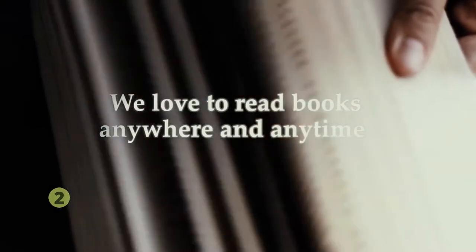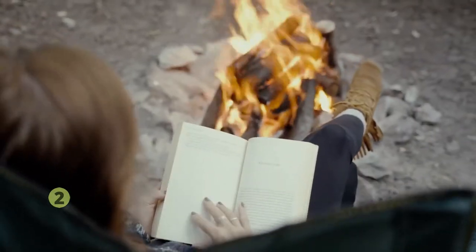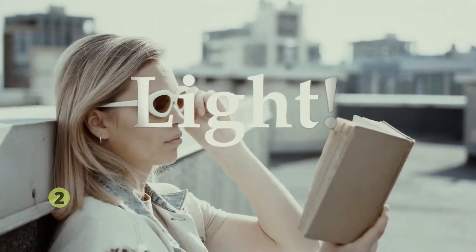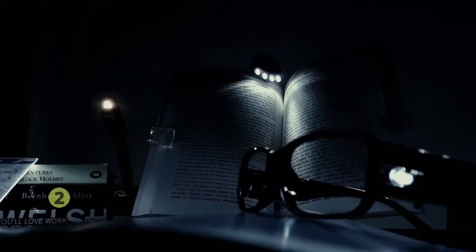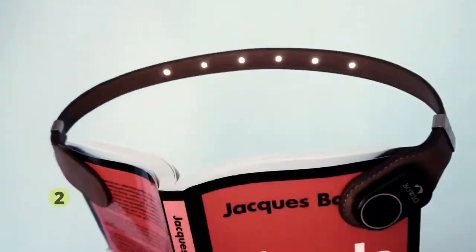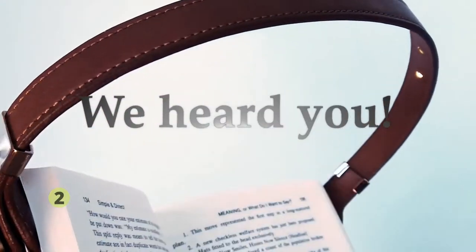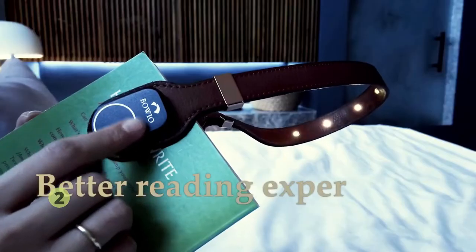We love to read books anywhere and anytime. But there is something essential for any sustainable reading experience — something that needs to be smooth and cozy: light. It's for this very reason that book lights are fundamental tools. These essential pieces of lighting equipment allow us to read at night or in the dark without any hassle. This is Boeo.